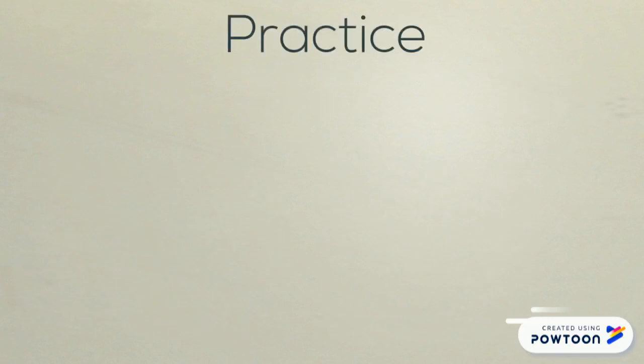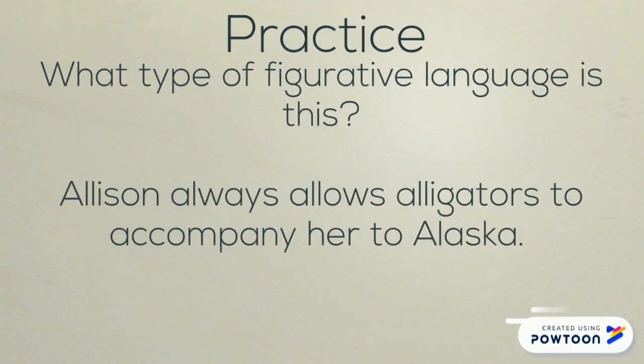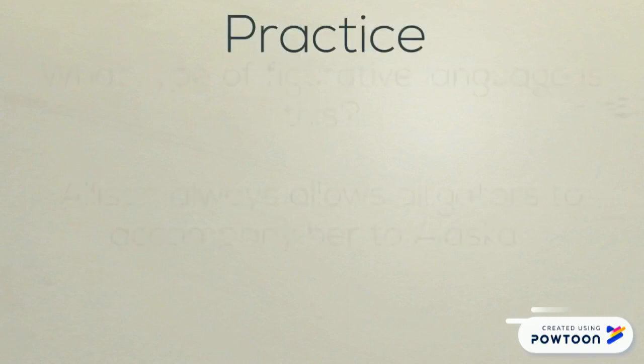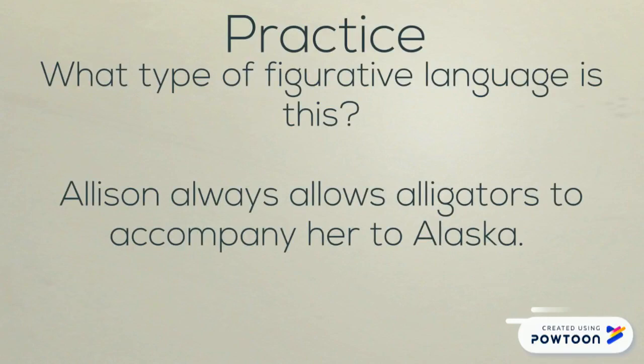Time for some practice. Can you figure out what type of figurative language this is? Allison always allows alligators to accompany her to Alaska. Hopefully the AL sound didn't give it away — this is alliteration. Most of those words have the same beginning consonant sound. It's silly too, because nobody brings alligators with them, especially not to Alaska.